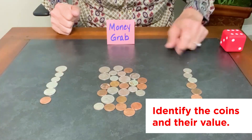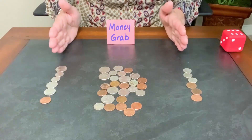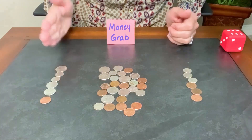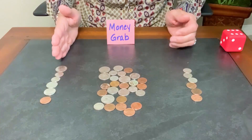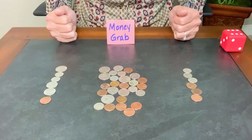Over here: 10, 20, 30, 31, 32, 33 cents. Whoever has the greater value of coins is the winner of that round — so you would win with 56 cents. You'll play till the first person gets 10 wins.